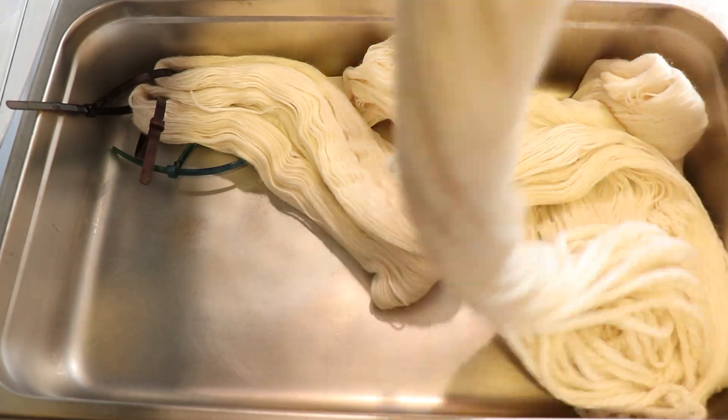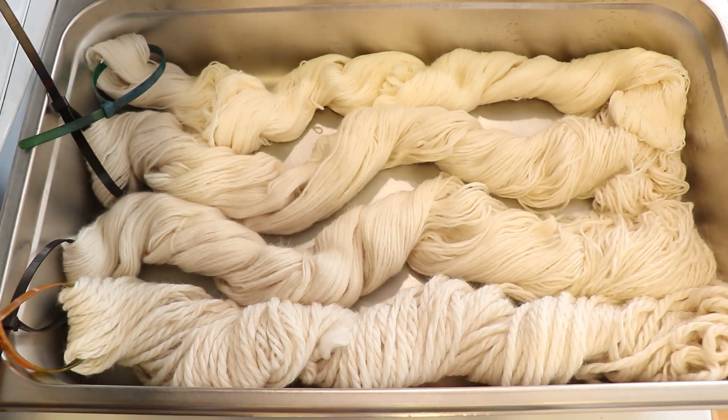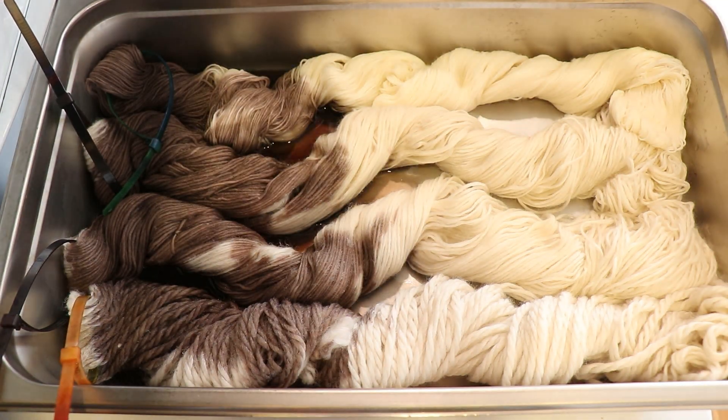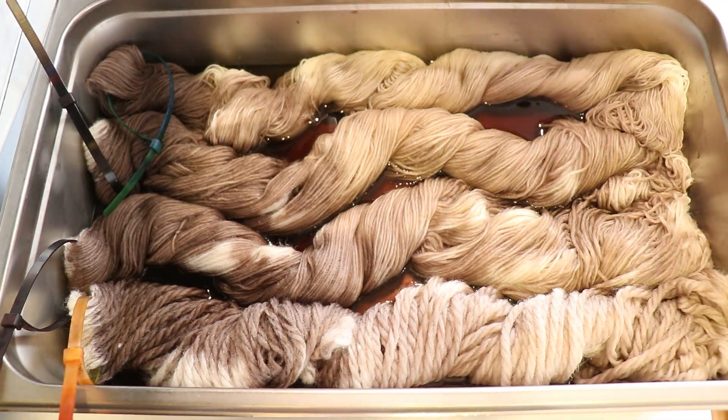I'm going to put this through the spin dryer and we're going to talk about a second project. Whenever I was using the dry dye powder, I wore my P100 respirator mask, safety glasses, and gloves. During the live stream, I was too tired to do a second colorway, so I'm going to do that right now.